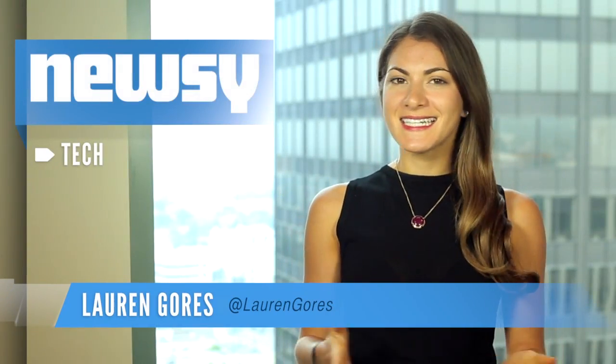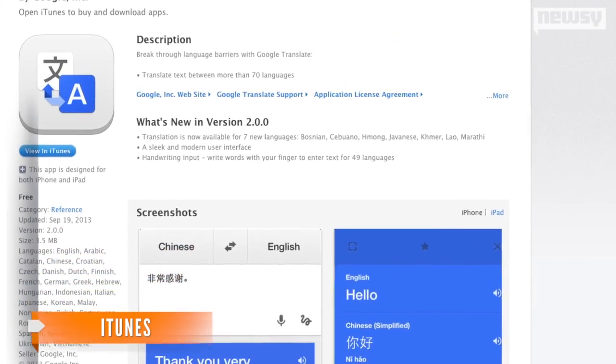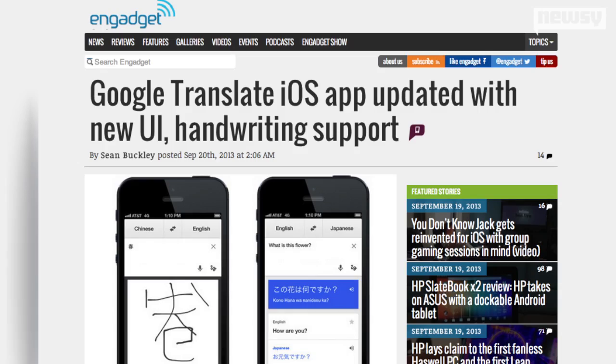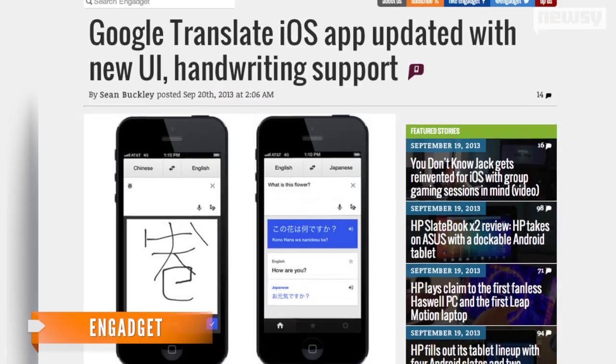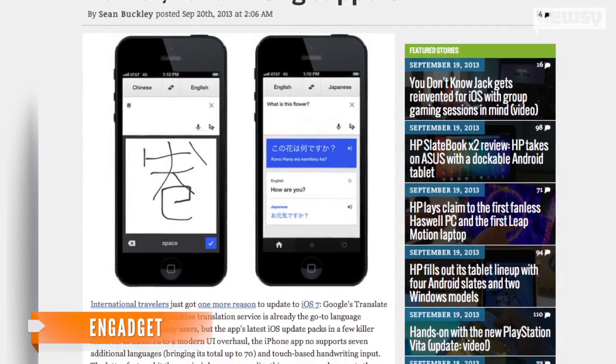Google Translate for iOS got a significant makeover Friday. Not only is it sporting a redesigned look to fit in with the new iOS landscape, but it can also now translate your handwriting. Google Translate 2.0 lets you handwrite characters in the language of your choosing and will give you a translation in your native tongue. The new feature supports 49 different languages.